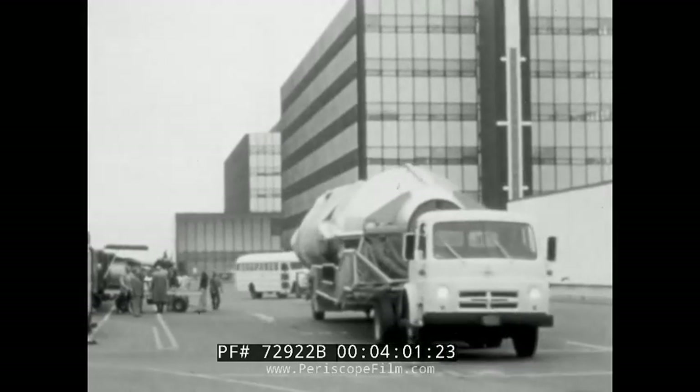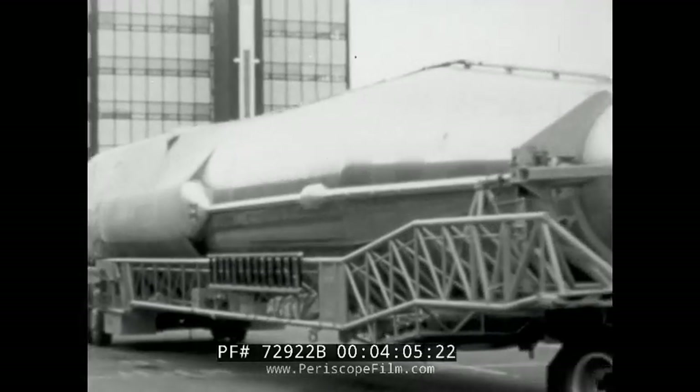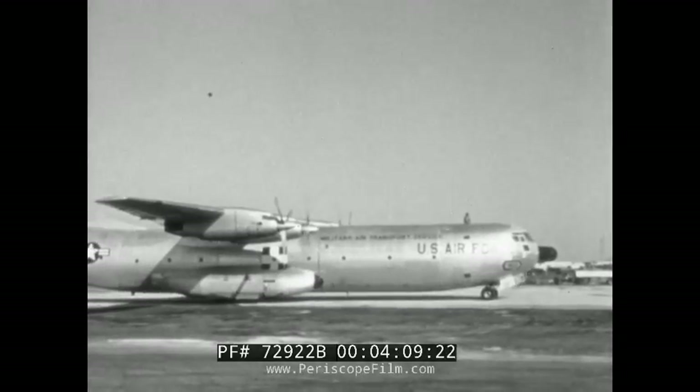If it is, and its fully documented history reveals no deficiencies, the booster begins the first leg of its journey — airlift to Cape Canaveral.